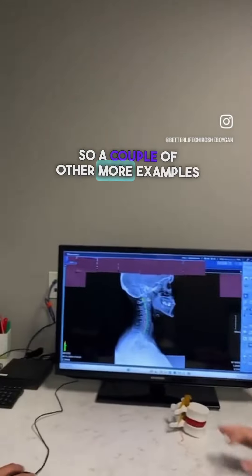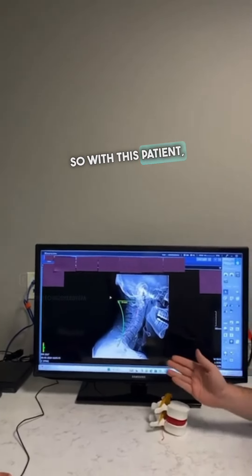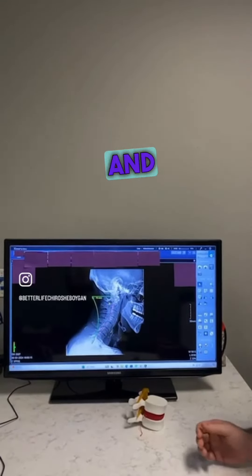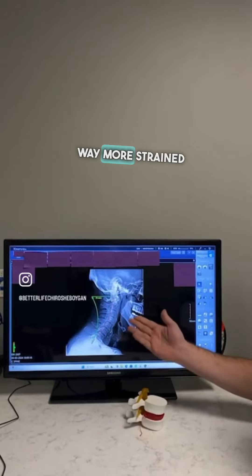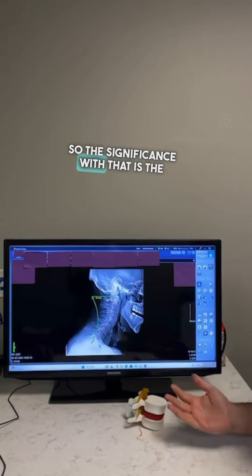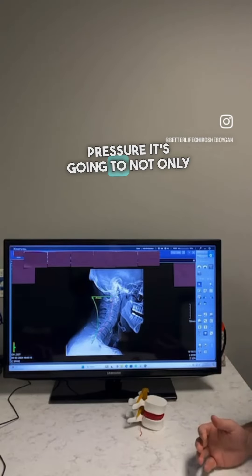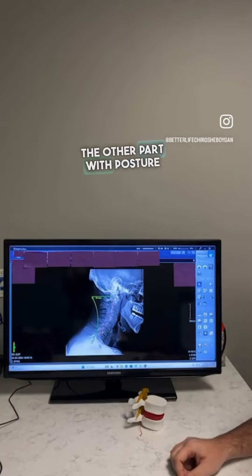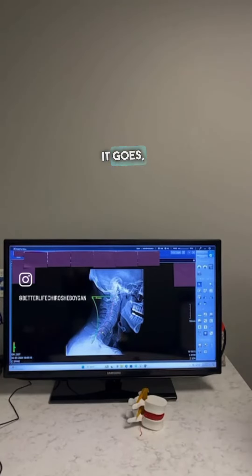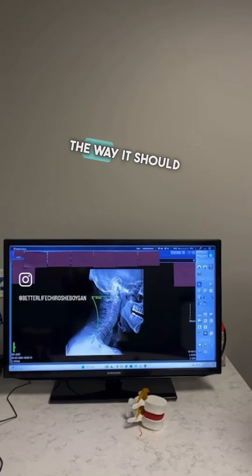A couple more examples — with this patient, you can see a bigger gap between that red and green line. His head is way more forward and way more strained out. The significance with that is the more your head is forward, the more force and pressure it's going to put on not only your neck, but the rest of your spine as well. The further it goes, it actually decreases your ability to breathe and to have a lot of other functions the way they should be.